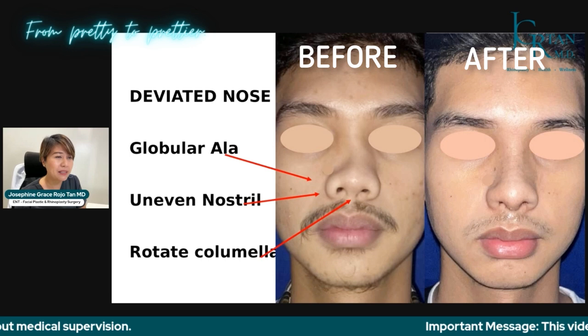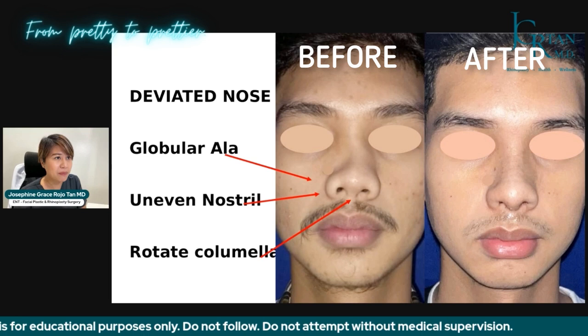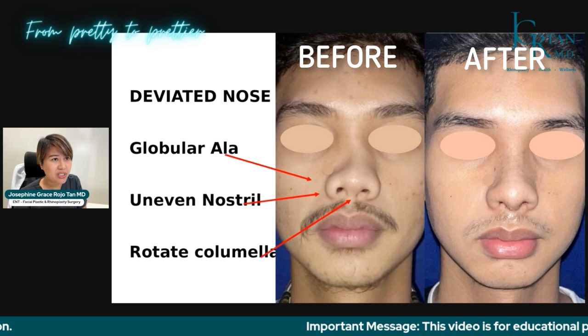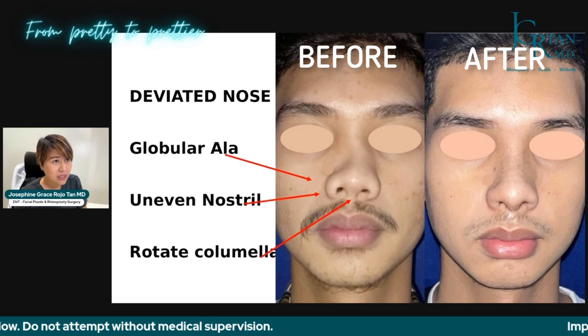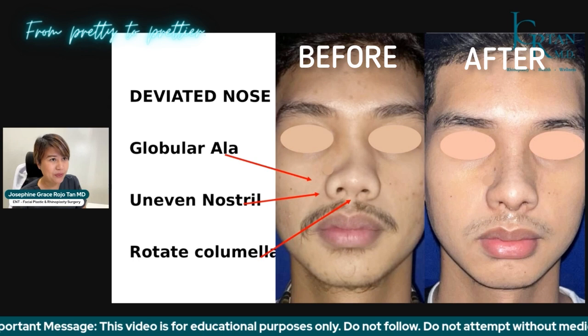This is a deviated nose secondary to trauma — a neglected case from basketball. The dorsum or bridge is more to the left, the ala is globular, the nostril isn't even, and the columella is rotated. Just one week after surgery, it is still a little swollen but already aligned. The most important improvement for this patient was his breathing — he could no longer breathe on the left side, but after surgery that was corrected and improved.